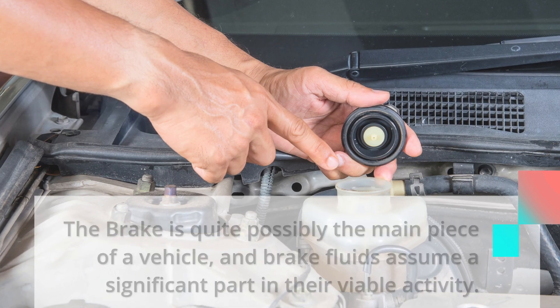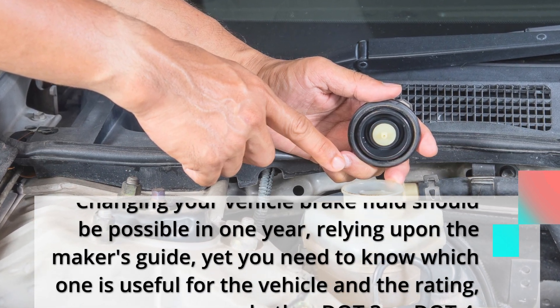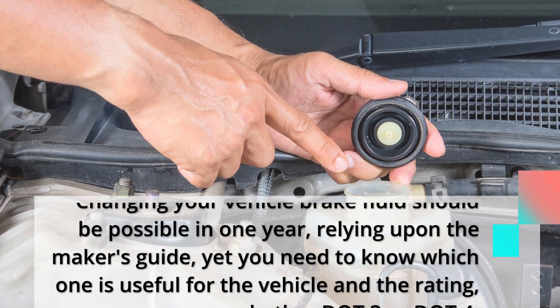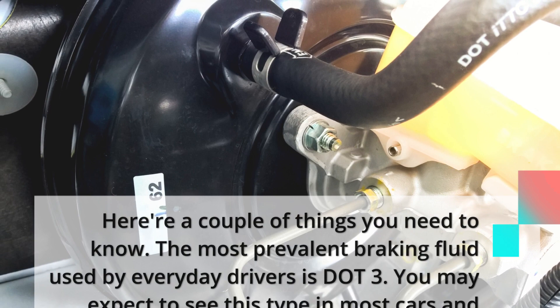Changing your vehicle brake fluid can be done within one year, depending on the manufacturer's guide, but you need to know which one is suitable for your vehicle — whether DOT3 or DOT4. Here are a couple of things you need to know.